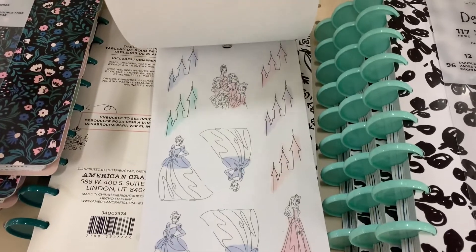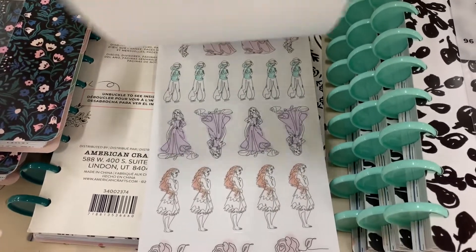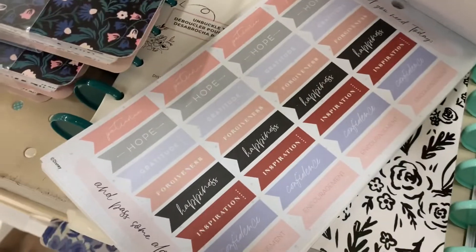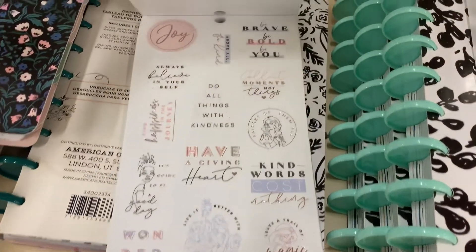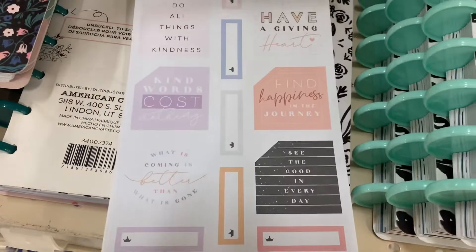If any of my planner girls out there know someone that would like a video like this — y'all like to talk about who you're following on YouTube — go ahead and refer Ms. Yo-Yo to them. Tell them shopping with Ms. Yo-Yo is free. And if you're enjoying this video, hit that thumbs up, subscribe, and turn on the all notifications.